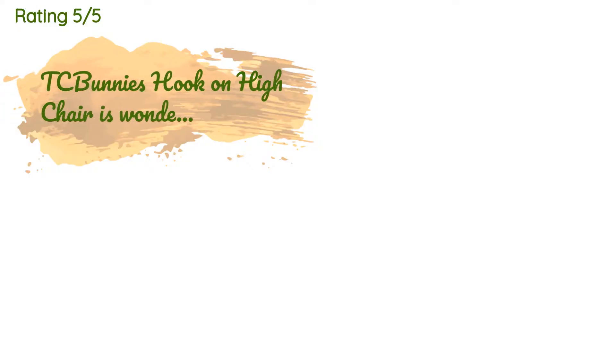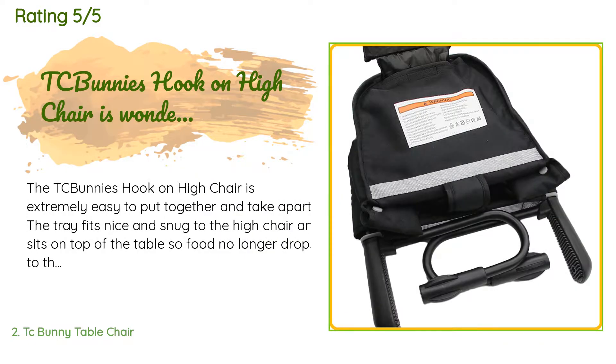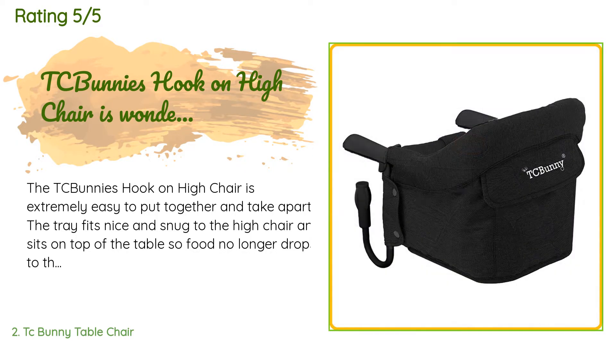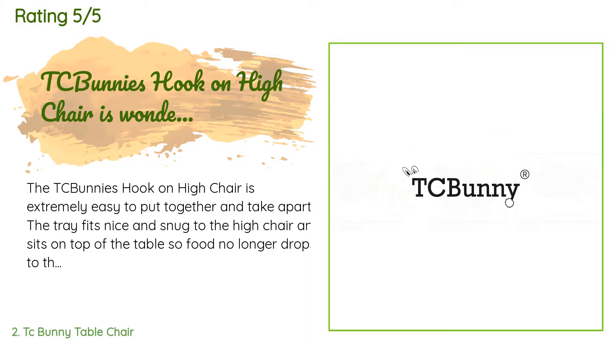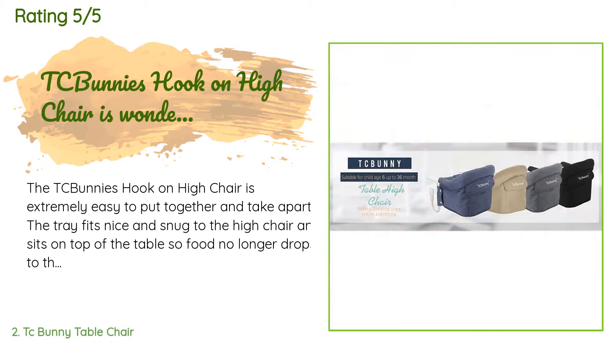113 customers have reviewed this product and the average rating is 4.4 stars. A customer said: the TC Bunny hook-on high chair is extremely easy to put together and take apart. The tray fits nice and snug to the high chair and sits on top of the table, so food no longer drops to the floor through a two-inch gap between the table and high chair, as it did with another brand hook-on chair I had.